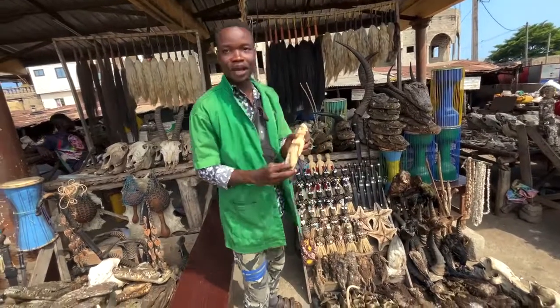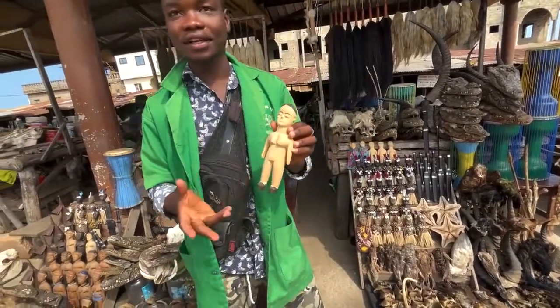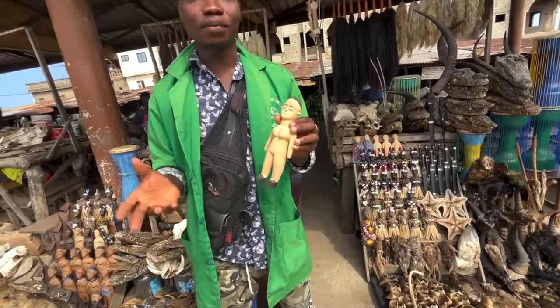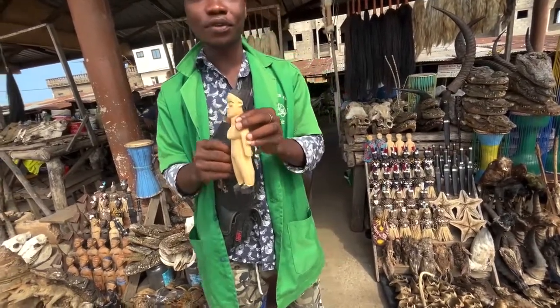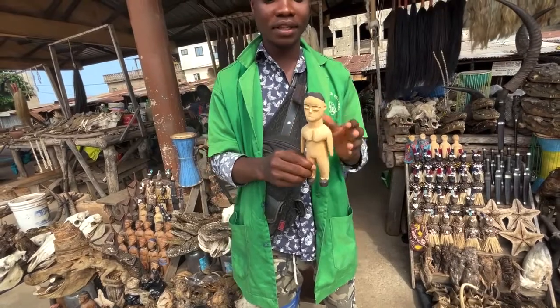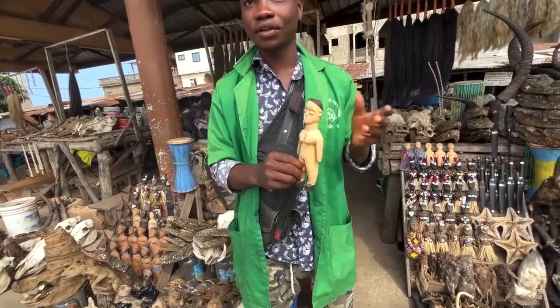This one concerns the twins. In our tradition, the twins are like a god. If a mother has twins but the twins die, the mother comes to buy these dolls. Then you go to see the voodoo place. The voodoo place puts the spirit of the child who died on the dolls. Then the mother takes these dolls with the child.